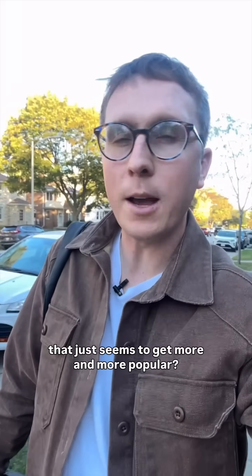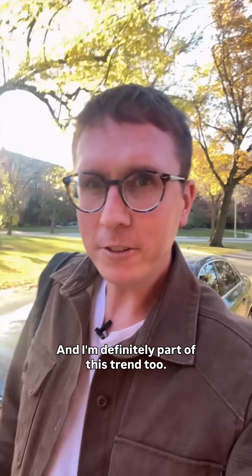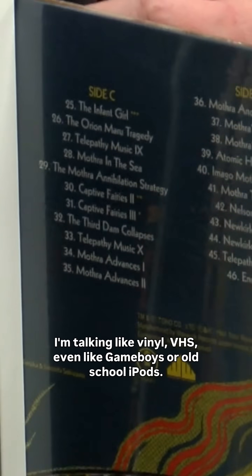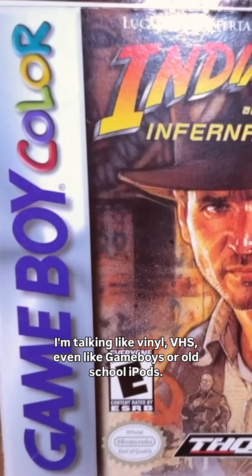Have y'all seen this trend that just seems to get more and more popular? It's like literally everywhere, and I'm definitely part of this trend too. Retro tech is just becoming more and more popular — I'm talking like vinyl, VHS, even like Game Boys or old school iPods.